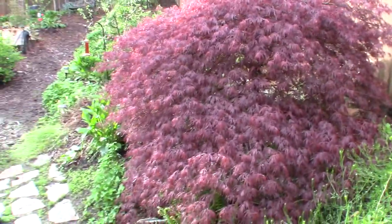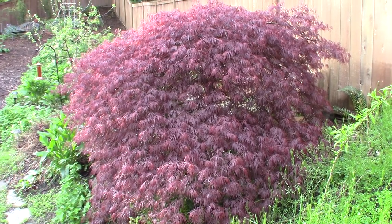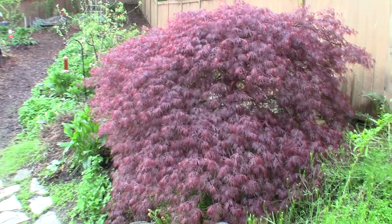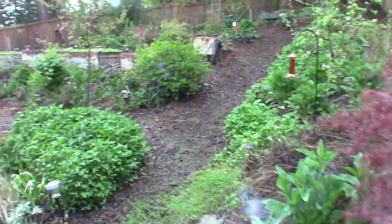Here's our Japanese maple. This is the one that Paula and I have had for probably at least 15 years. We dug it up out of the front yard when we redid our remodeling and moved it back here, and it seems to really like this spot. We've got four others on our property that we're trying to get to be that size.